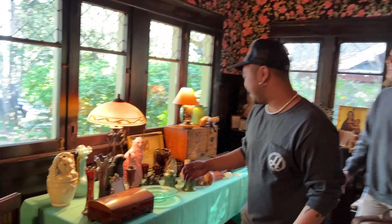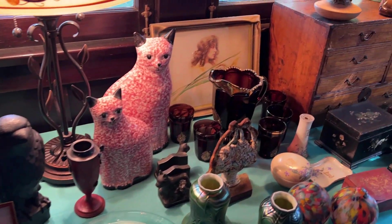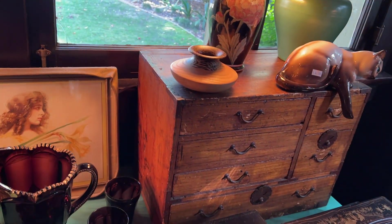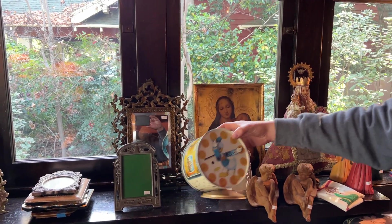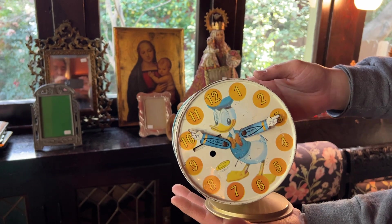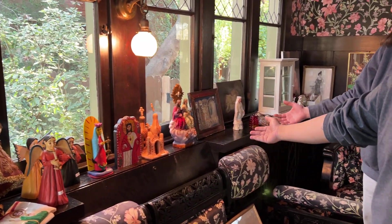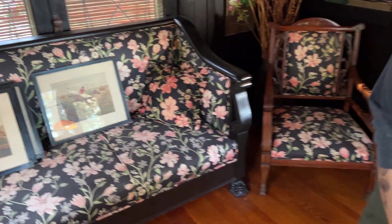If you haven't noticed, it also matches the wallpaper. This house is all about maximalism — minimalism out, maximalism in. There's a good collection of collectibles here. Look at this sweet pair, some iridescent glass pieces you could make a project out of, a lot of cat stuff — if you like cats, this is the sale for you. There's also Disney items where you can put coins in, and a lot of religious iconography. Tons of old paintings throughout the house, prints everywhere.